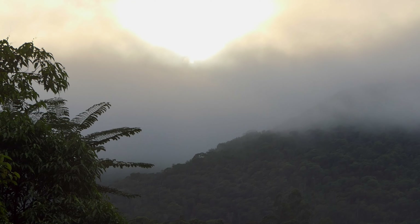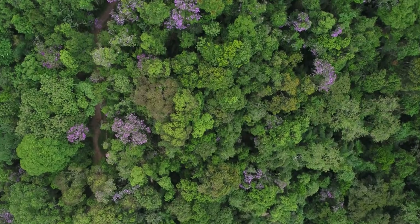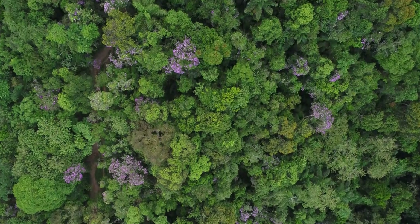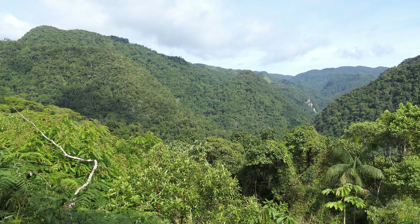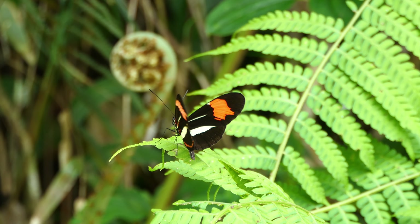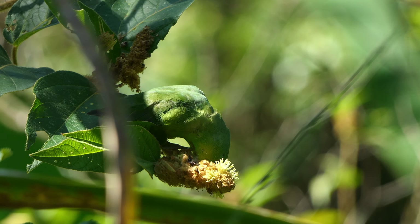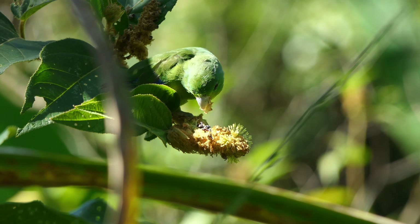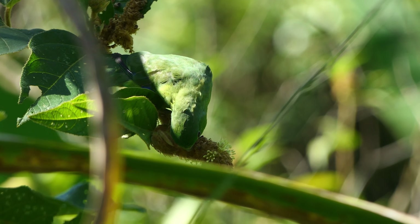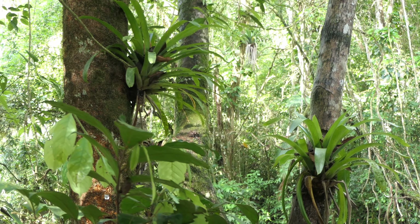South America. Tropical Rainforest. Anyone who hears these terms will probably think of the Amazon rainforest, a prime example of biodiversity and untouched nature. It is easy to forget that South America harbors other rainforest biomes with a much smaller extent, whose species richness is in no way inferior to the world's largest tropical rainforest. Today we will turn our attention to the Amazon's little brother. Welcome to the Atlantic Rainforest of Brazil. Welcome to the jungle.